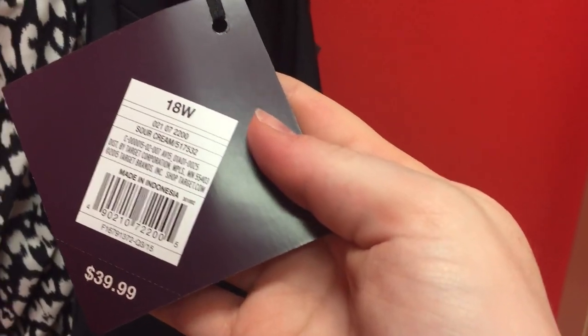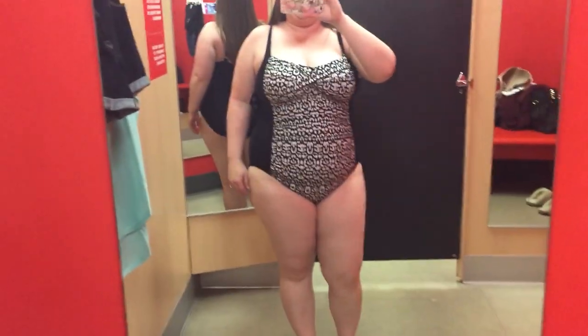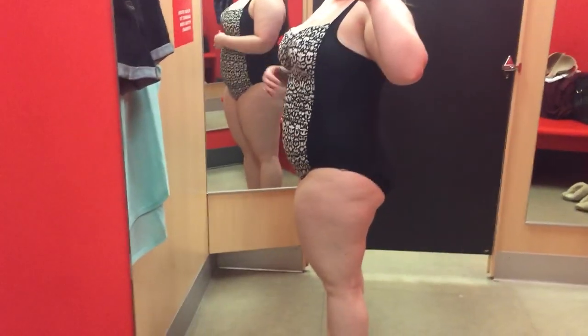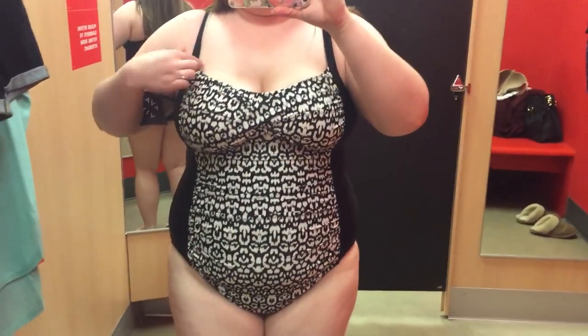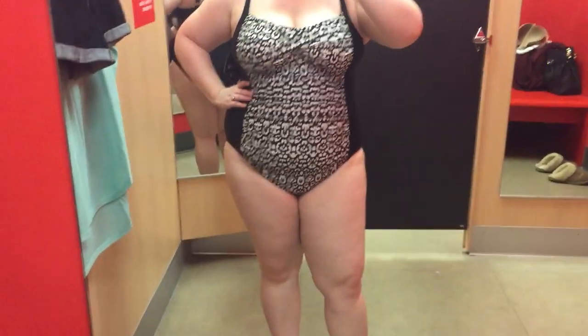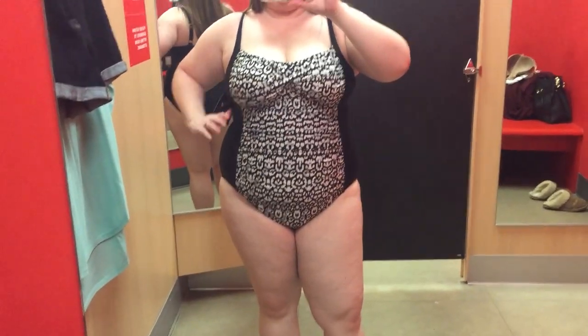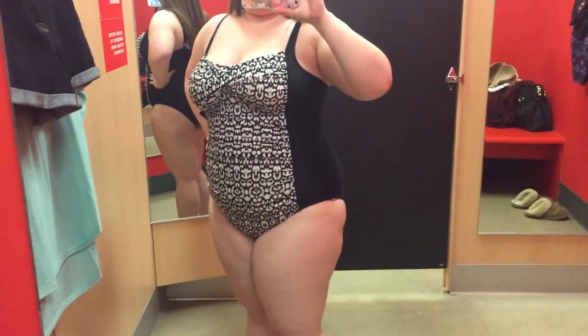Here's another swimsuit, this time in an 18. I thought it would be really flattering because of the print in the front and the black down the sides — I thought it would create a really nice silhouette. But I wasn't loving it. It had ruching just like the last one but it was in a different place, more down the front rather than on the sides, so it didn't give quite the same figure. Also, it wasn't super supportive in the bust area. The straps were pretty tight and are adjustable, but it still just wasn't holding me up like I wanted. So this was a pass for me.